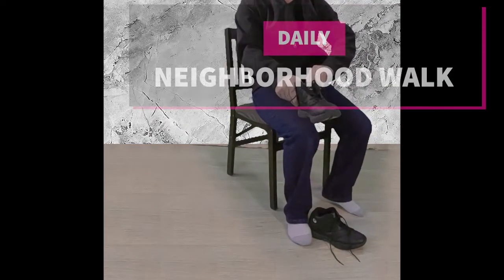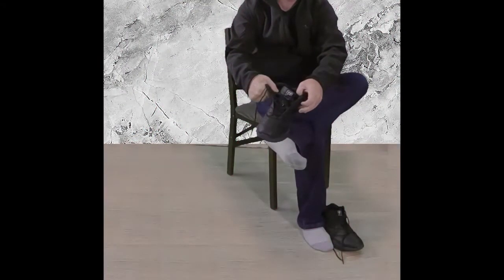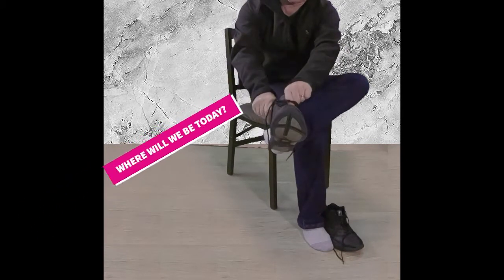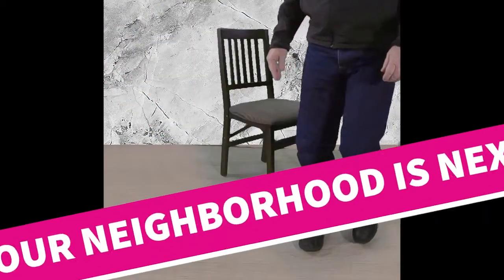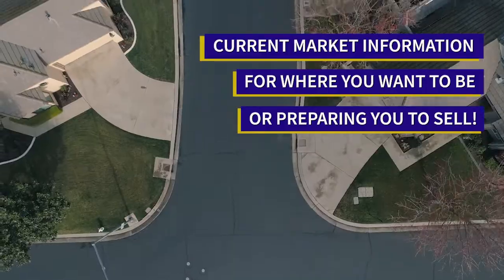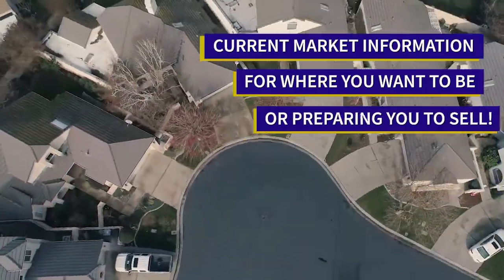Welcome to our neighborhood walk where we show you what's for sale by various realtors in local areas. Today we are in Lathrop, in the area west of Highway 5 and east of the San Joaquin River.